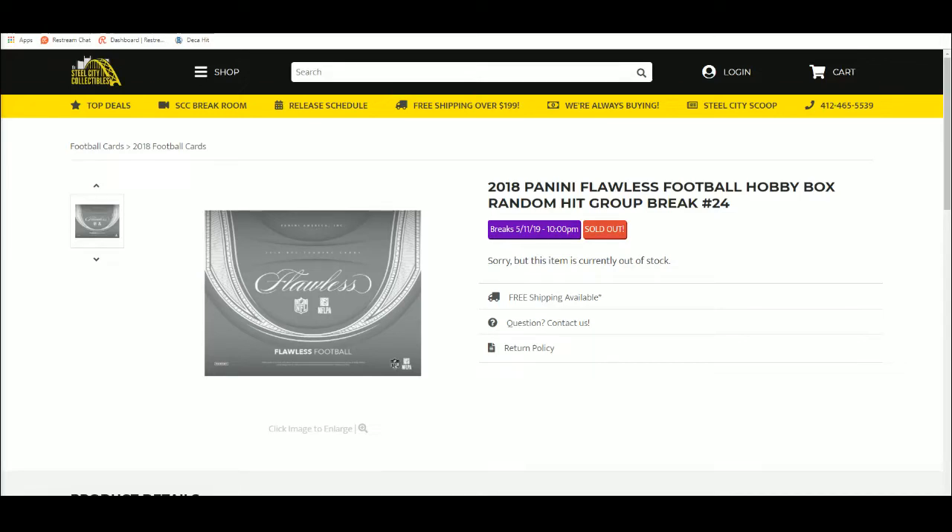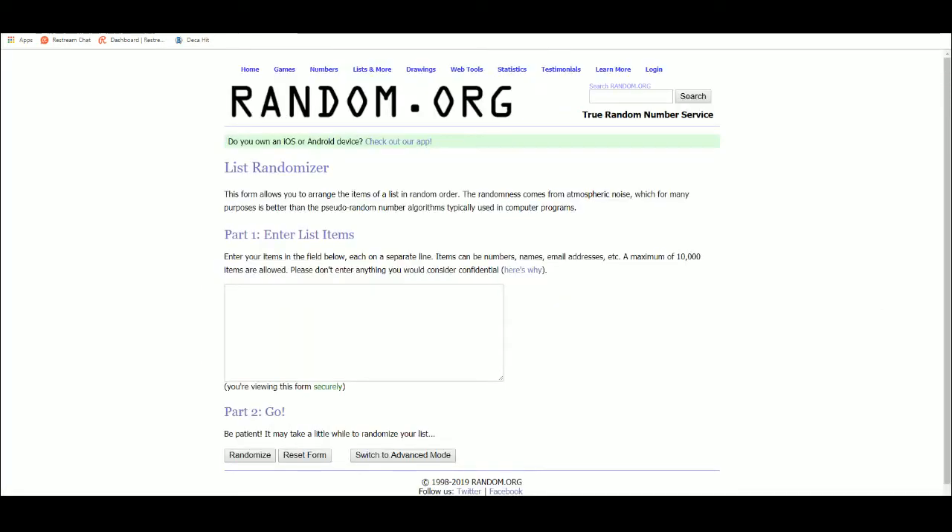Next up we have our 2018 Panini Flawless Football Hobby Box Random Hit Group Break Number 24. Alrighty, five times on the names.